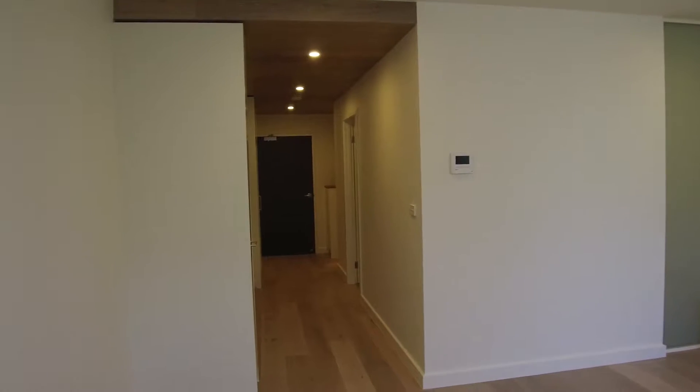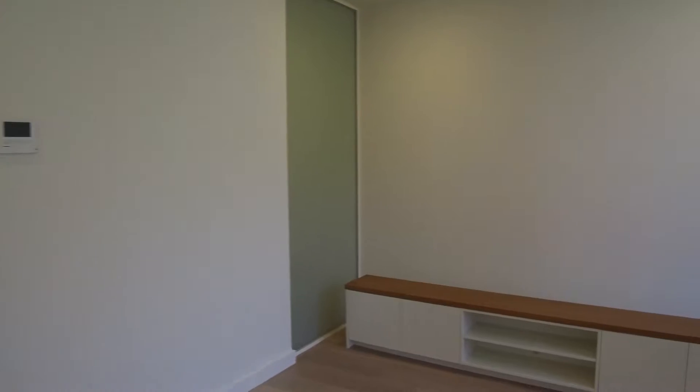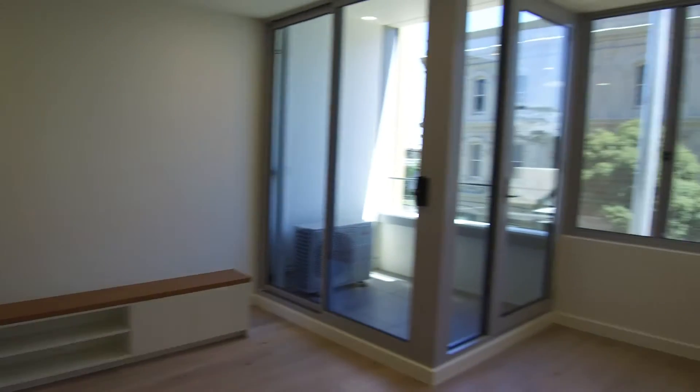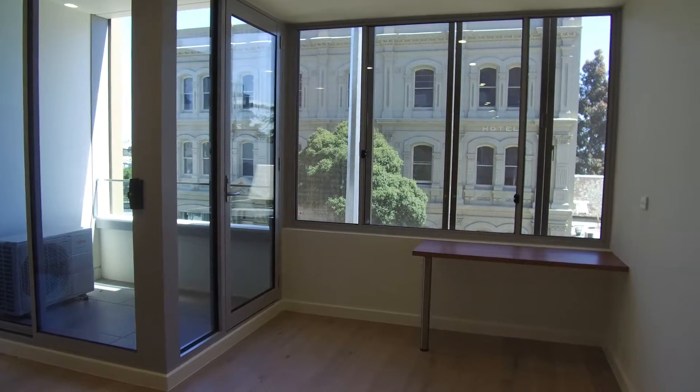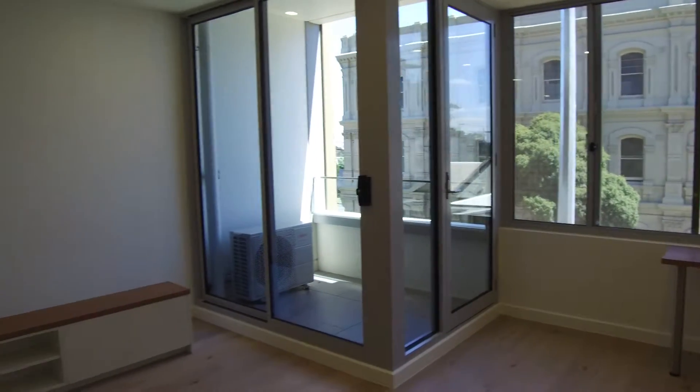Let's have a look at this living area — really well proportioned. You've got this built-in TV cabinet on the wall here. A couch would be where I'm standing at the moment, and you've got a desk or a breakfast bar, whatever you want to call it, in that wall there. Really nice sized balcony as well.